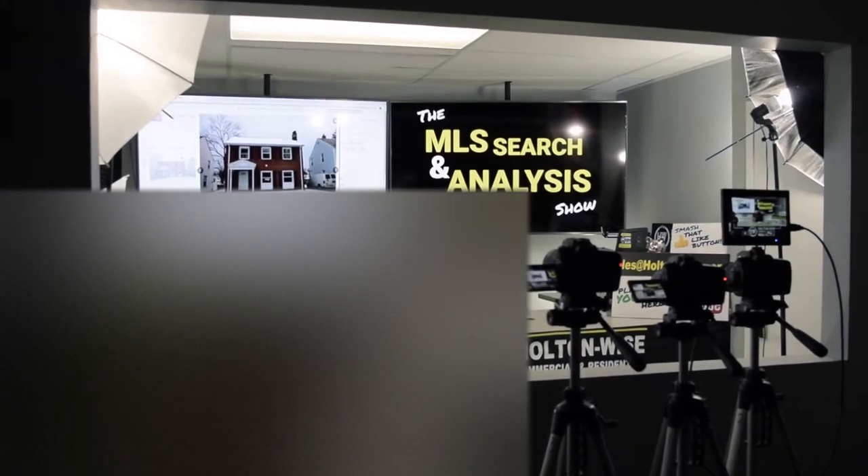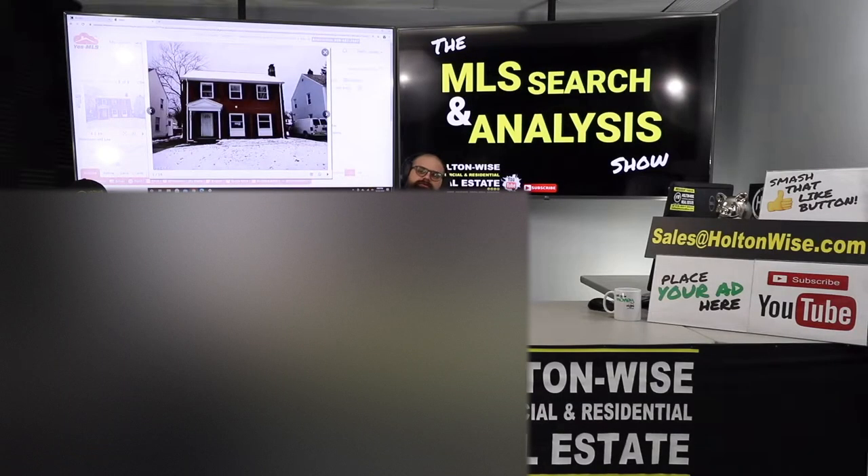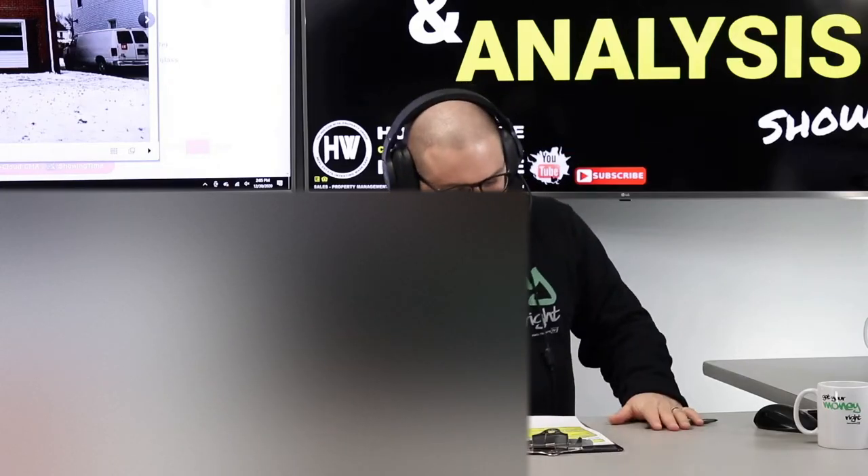Hey guys, welcome to another episode of the MLS Search and Nails to Show here on Holton Wise TV. I'm your host James Wise, and today I'm working with my man Jay.